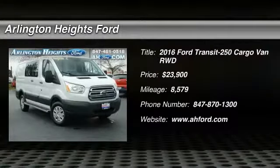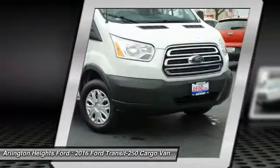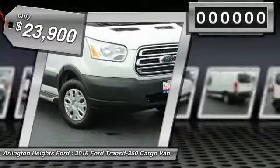2016 Transit 250. The Transit 250 comes in numerous configurations, impressive payload and towing capacities. It is comfortable and easy to drive, and is priced below $25,000.